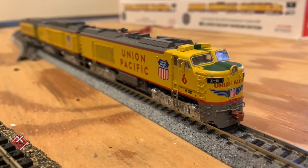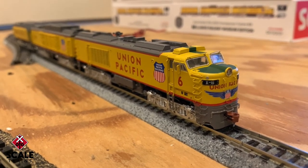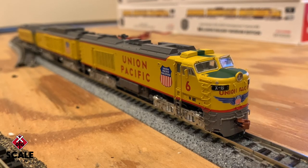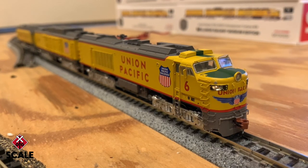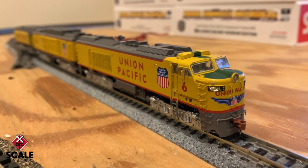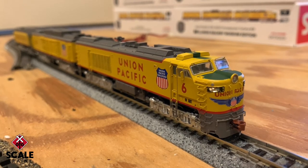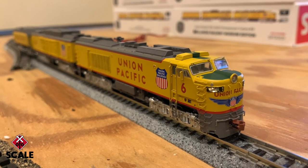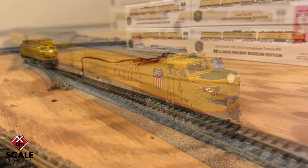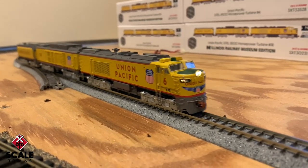The latest run of Rivet Counter N-Scale Union Pacific G-Tel 8500 horsepower Big Blow turbines are in stock now at scaletrains.com. These are the hallmarks of the Union Pacific Railroad's unique turbine program of the 1950s and 60s. Often called Big Blows because of their deafening noise, they roamed the less populated landscape between Council Bluffs, Iowa and Ogden, Utah.